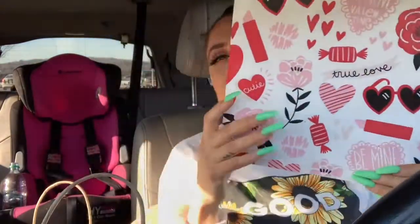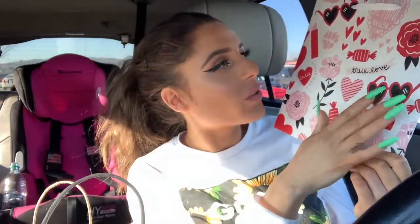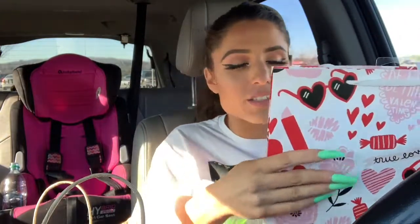The first thing I got is just a Valentine's Day bag. I didn't get a card because she's still so young — I would just read it to her and throw it away, so it's kind of pointless. I got a little bag that has lipstick on it, has hearts, and the sunglasses say 'true love' and 'be my valentine.' Just a really cute little bag to put everything in.